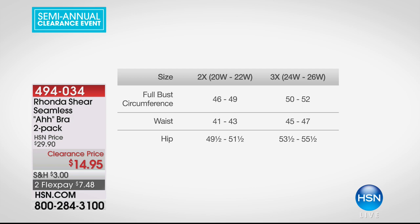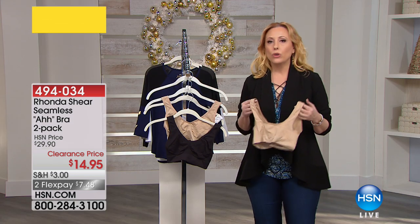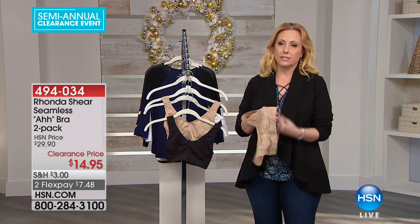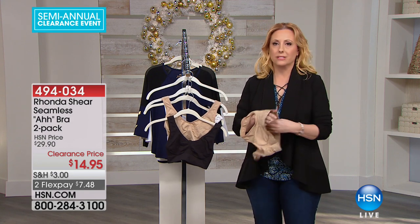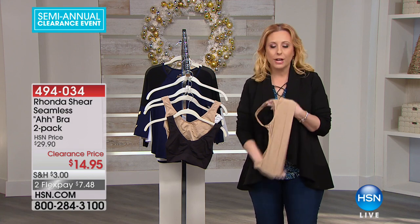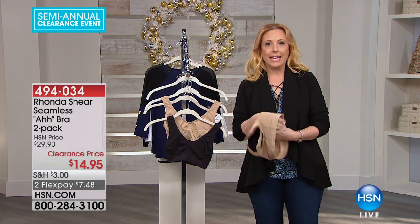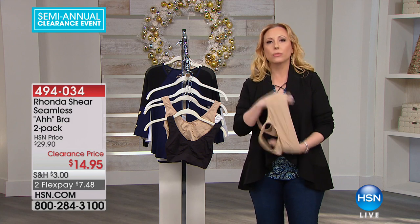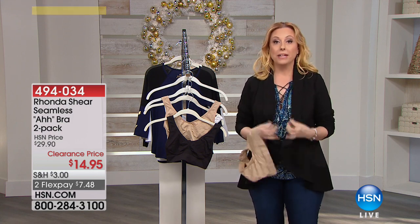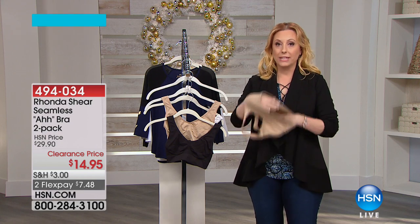That's how the Awe bra works — not like a regular bra where you go to a store and get a 36G. They did a study that shows about 90% of women don't wear the right bra size. Well, it's complicated — that's why. This isn't complicated at all. I wear a medium in tops here at HSN, I wear a medium in the Awe bra.